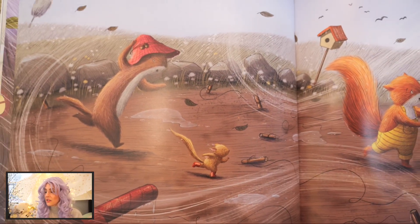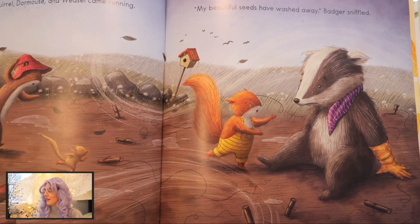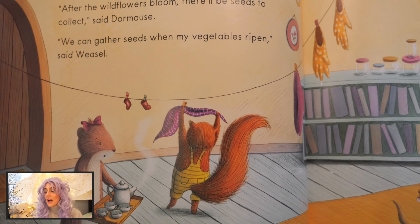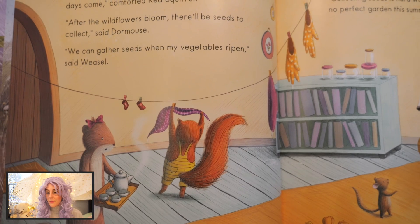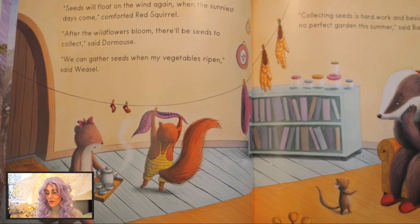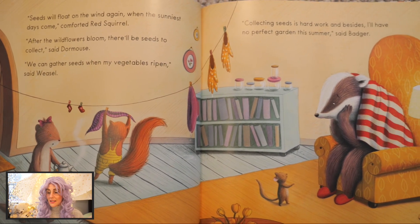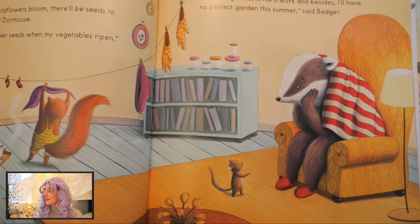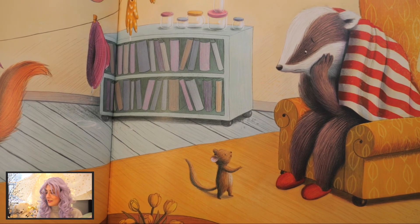"Aaaaah!" Red Squirrel, Dormouse, and Weasel came running. "My beautiful seeds have washed away," Badger sniffled. "Seeds will float on the wind again when the sunniest days come," comforted Red Squirrel. "After the wildflowers bloom, there'll be seeds to collect," said Dormouse. "We can gather seeds when my vegetables ripen," said Weasel. "Collecting seeds is hard work and besides, I'll have no perfect garden this summer," said Badger.